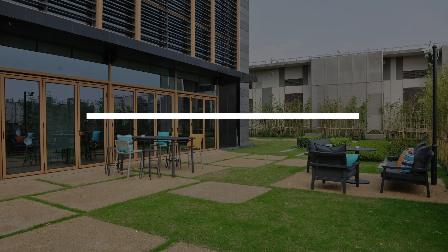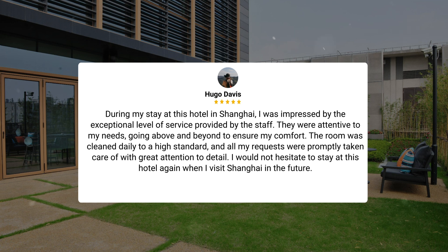Here's what other travelers have to say about this hotel. During my stay at this hotel in Shanghai, I was impressed by the exceptional level of service provided by the staff. They were attentive to my needs, going above and beyond to ensure my comfort. The room was cleaned daily to a high standard, and all my requests were promptly taken care of with great attention to detail. I would not hesitate to stay at this hotel again when I visit Shanghai in the future.